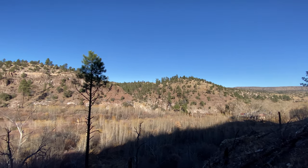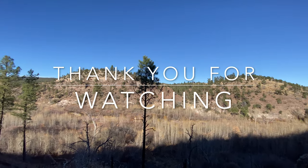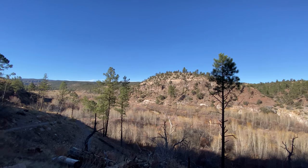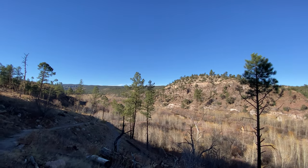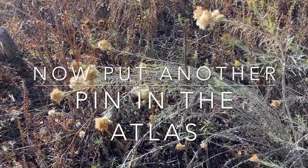Thank you for coming along with us to the Gila Cliff Dwellings. We hope you enjoyed this video as much as we enjoyed filming it. Now get out there, get exploring — go put another pin in the atlas, and we will see you on our next adventure. Bye bye!